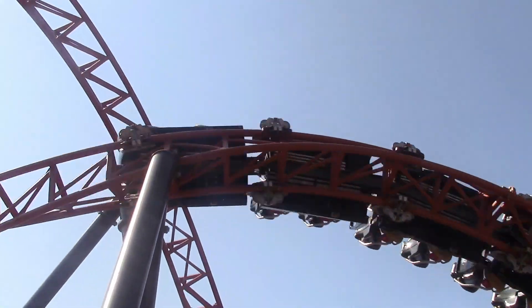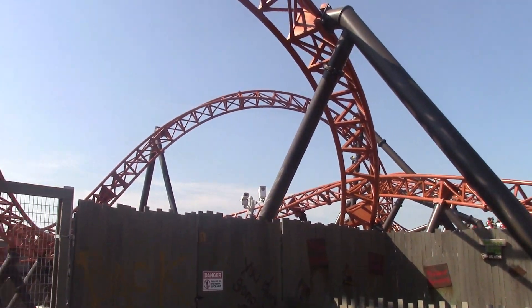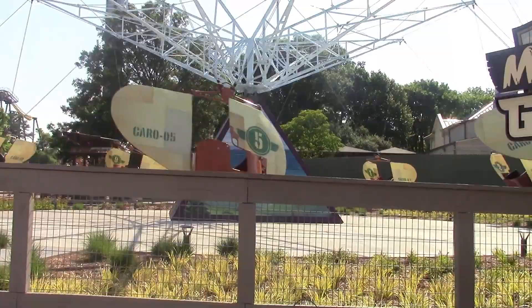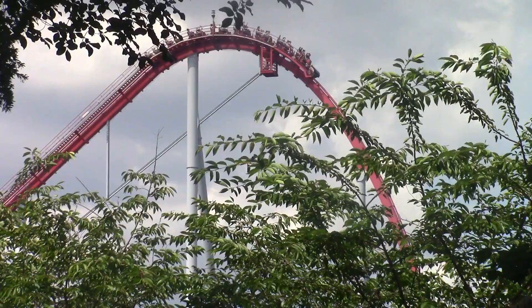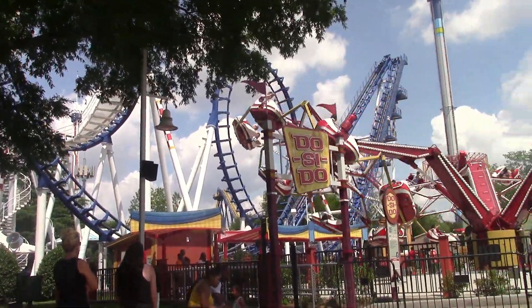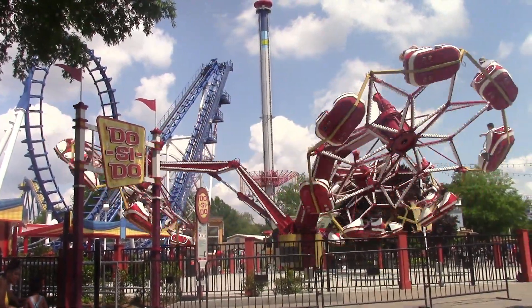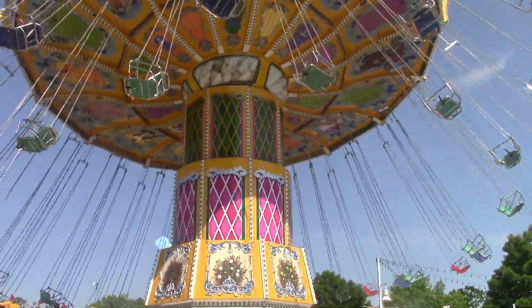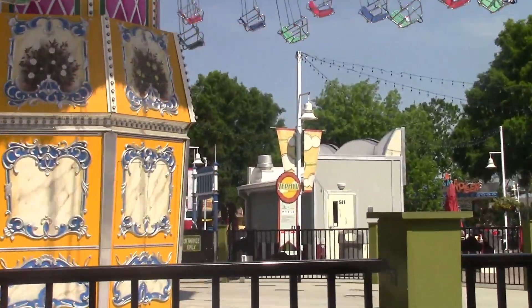Copperhead Strike is an amazing coaster. This section of the park has multiple flat rides, plenty of restaurants, and lots of theming. Following this section is the County Fair section. This section is themed to a fairground with lots of flats and a pretty fun boomerang coaster. This section of the park is probably my favorite just because of the overall atmosphere — it really does feel like a county fair.